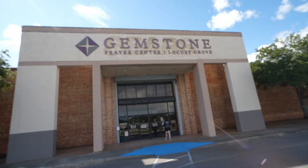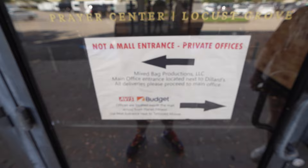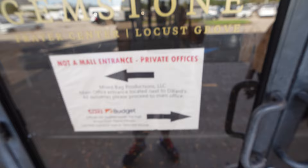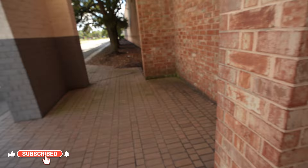Check it out — they have the Gemstones Prayer Center on the door and the company Mixed Bag Productions LLC listed there. If you look inside you can see pews and other props and stuff, though I can't really see much with the camera because of the reflections. Around this way is a huge garage where they definitely bring in all the props into the building — there's just a massive door. And then over there is the rest of the mall.